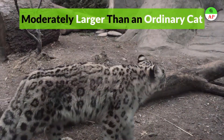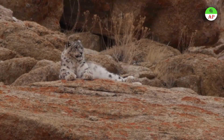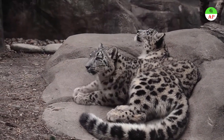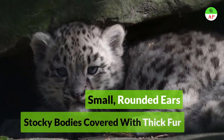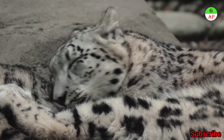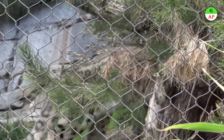Snow Leopard, found in the coldest mountain ranges of Central Asia, is a moderately large cat with a domed forehead. They have a spotted, smoky-gray coat of thick fur which helps them stay warm at high altitude. A long and flexible tail helps them maintain balance on rocky terrain. They have small rounded ears and stocky bodies covered with thick fur. Snow leopards are an endangered species due to hunting, poaching, and the continued destruction of threatened mountain ecosystems.